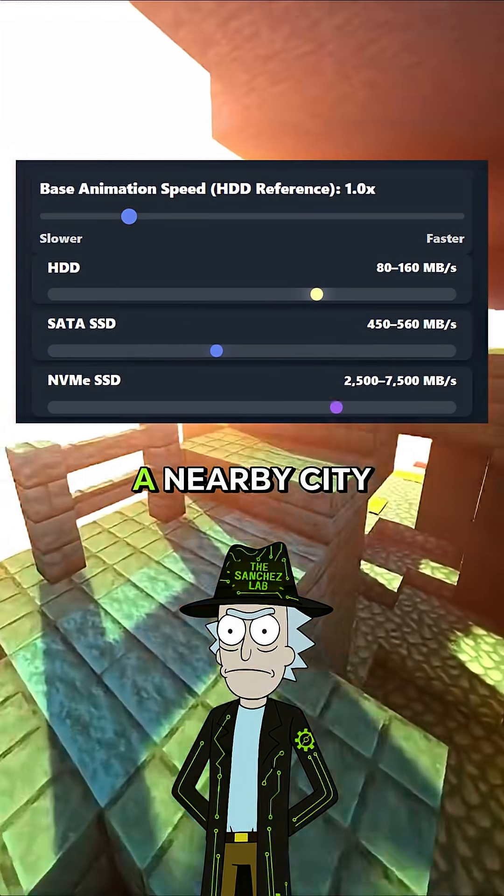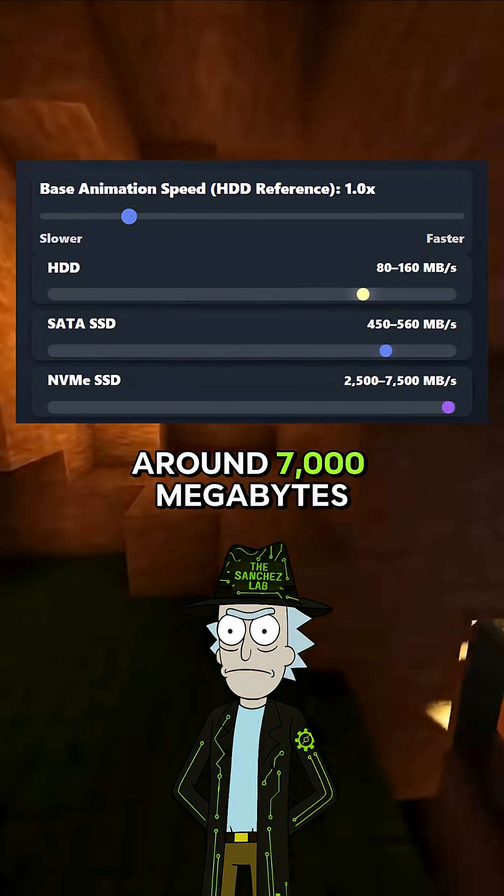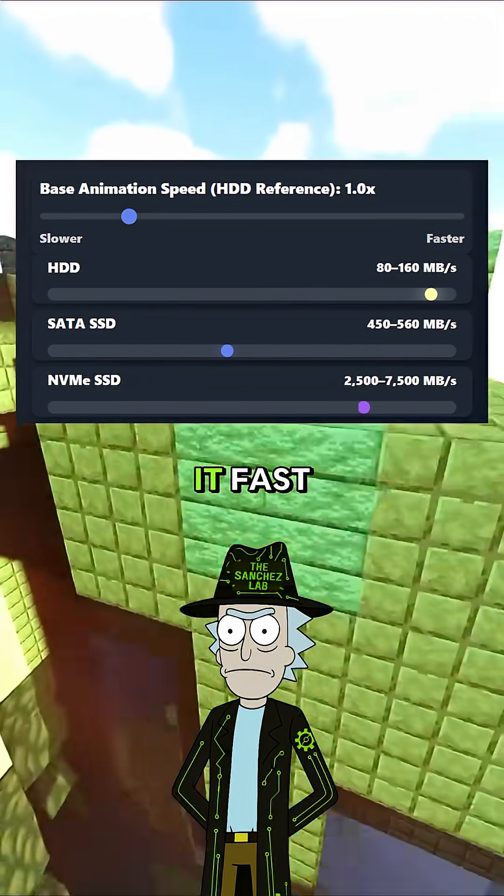NVMe is the highway upgrade. Straight shot to a nearby city, no stops. Around 7,000 megabytes per second, and PCIe 4 or 5 make it even faster.